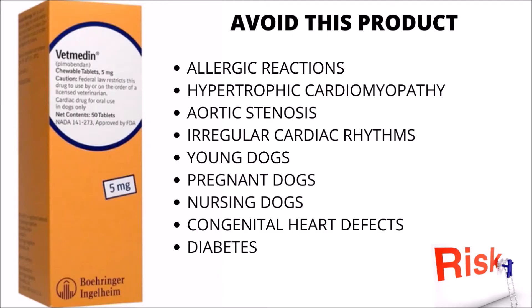Pimobendin should not be used in dogs with a history of allergic reactions to this medication. Additionally, Pimobendin should be avoided in pets with hypertrophic cardiomyopathy, aortic stenosis, or other disorders that would necessitate an increase in cardiac input. Caution should be exercised while administering this heart medication to pets with uncontrolled irregular cardiac rhythms.